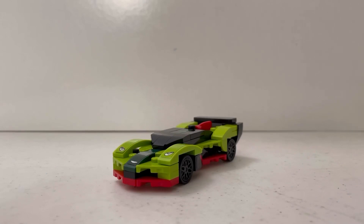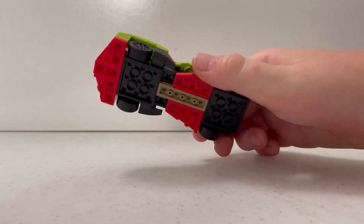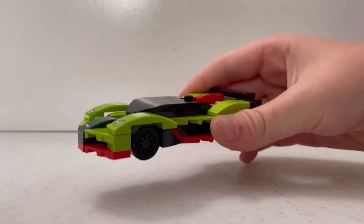I got the set done, now I'm going to show it to you. This set is really cool — it has a ton of tiles and slopes on it, as you can see, and it comes with nice black tiles.